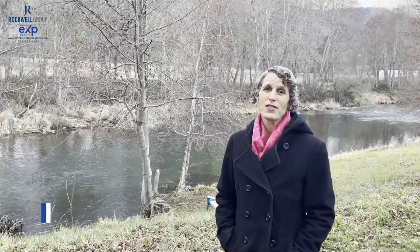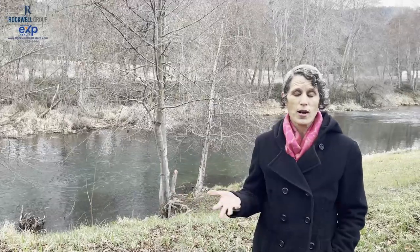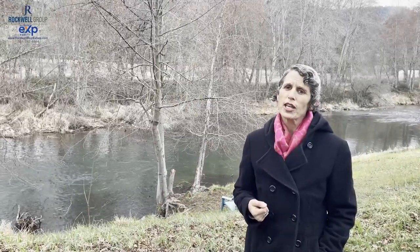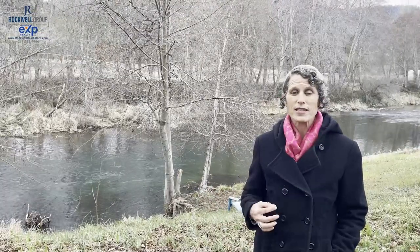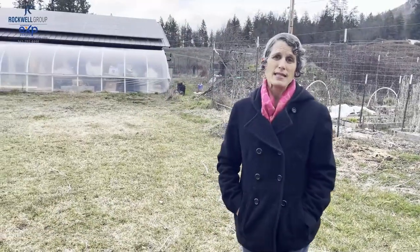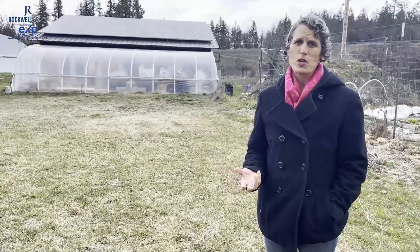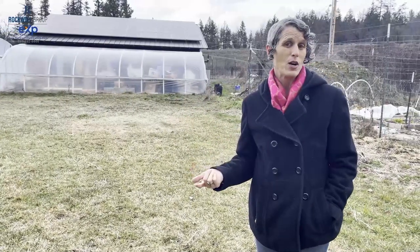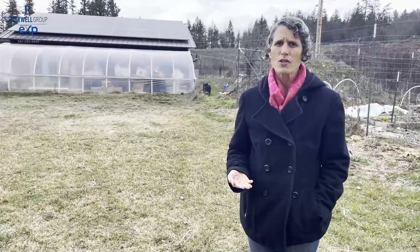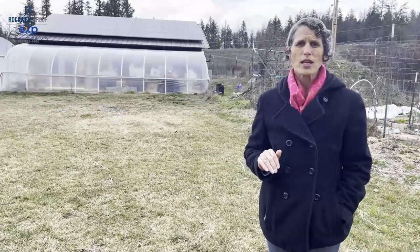Another thing to consider is flood insurance. Not every property requires it — it really depends on how close you are to a river or creek or where you are in a flood zone, so that's something we'll look at in the real estate deal. We're also starting to see more solar panels here — you can see some on this barn right behind me. Solar can be a real asset on a property. When you're in contract, we'll find out how new the system is, whether it's completely owned or if there's money still owed, whether you'll be taking over a contract, and what it's like to maintain a system like that.